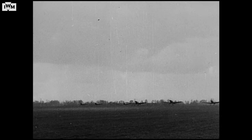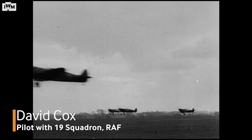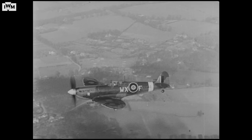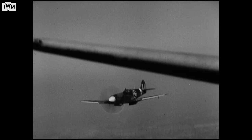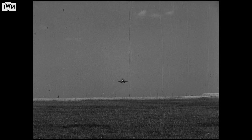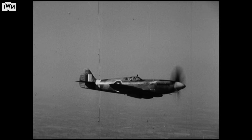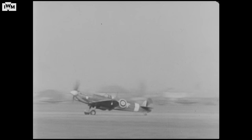I flew the Mark 1 in 1940 in the Battle, then the Mark 2, the 5, the 9, and the 21. My favourite was the 9, because it had a longer nose and a more powerful engine. They did the same with the 21, but the 21 always reminded me of trying to put a 4-litre engine in a Mini — it was nose heavy, very good in a straight line, but any manoeuvrability had gone. I never flew them on ops; in fact they hardly were used, because it was right at the end of the war. But the Spit 9 was, I would say, the finest.